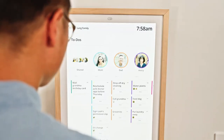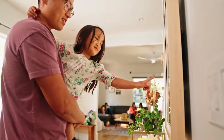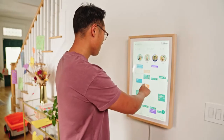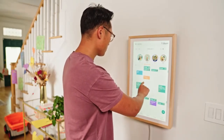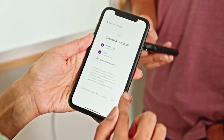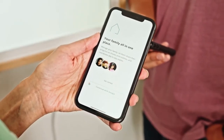Hearth is an interactive touch screen display that keeps track of all your family calendars, to-dos, and routines, and makes them visible to everyone. Hearth connects everyone's calendars all in one place, so it's easy to visualize and keep track of each other. Hearth also syncs with your existing calendars to make things easy.